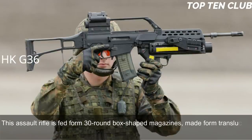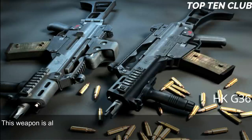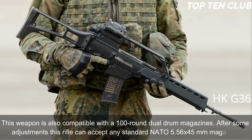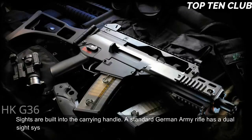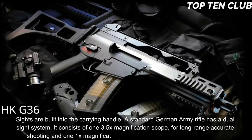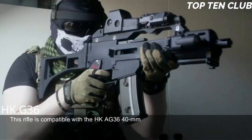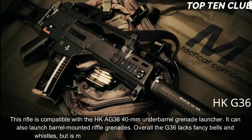The G36 is fed from 30-round translucent plastic box magazines; two or three magazines can be clipped together for rapid reloading. It is also compatible with 100-round dual-drum magazines, and after some adjustment can accept any standard NATO 5.56x45mm magazine. Sights are built into the carrying handle. The standard German Army configuration has a dual sight system: a 3.5x magnification scope for long-range shooting and a 1x red dot sight for close ranges. The rifle is compatible with the HK AG36 40mm under-barrel grenade launcher and can also launch rifle grenades.